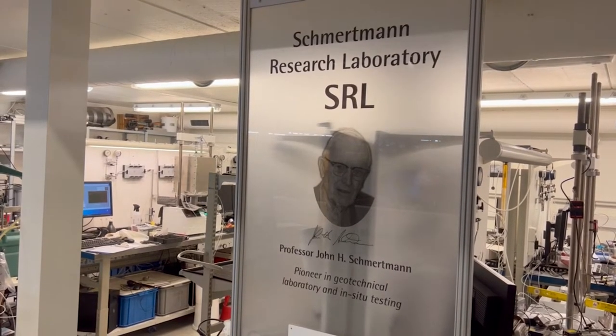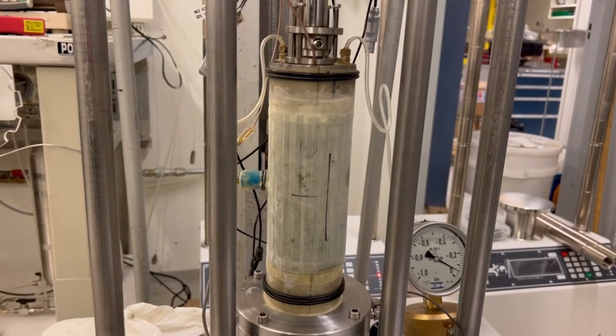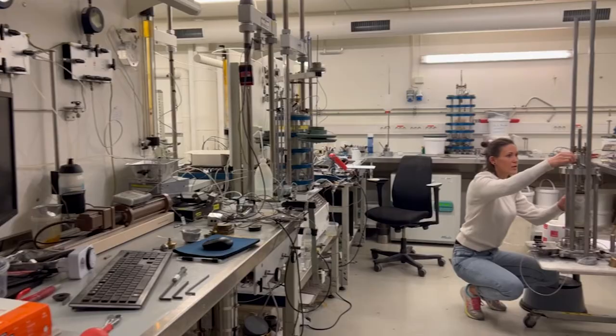Part of our lab is reserved for special research on soil behaviour. Here we constantly test how we can make our experiments better and more accurate.